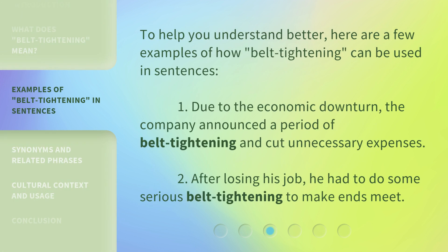To help you understand better, here are a few examples of how belt tightening can be used in sentences. One: due to the economic downturn, the company announced a period of belt tightening and cut unnecessary expenses. Two: after losing his job, he had to do some serious belt tightening to make ends meet.